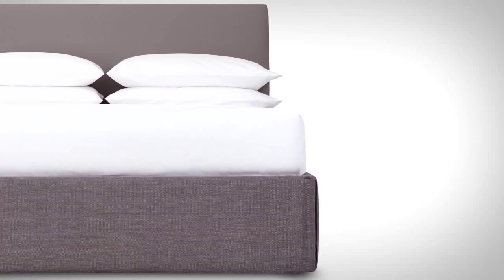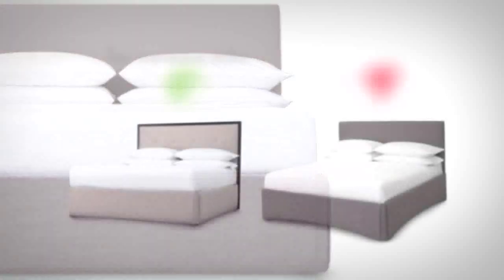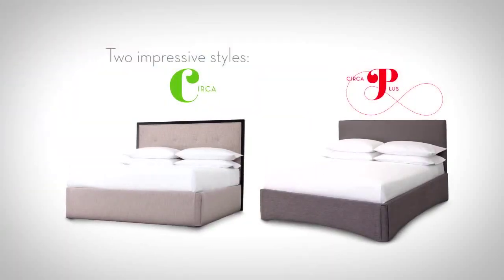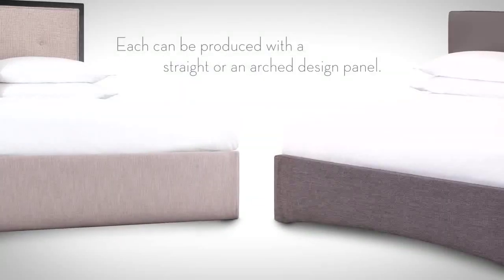As an alternative to the traditional bed skirt, Circa provides a fresh, modern appearance. Two impressive designs — Circa and Circa Plus — each can be produced with straight or arch design panels. Circa Plus includes a 2-inch top lip for a tailored finish.